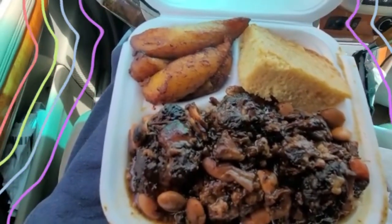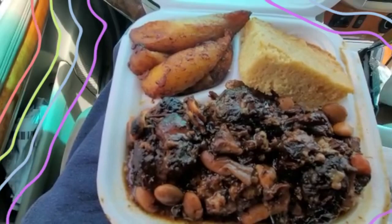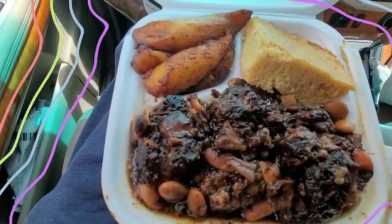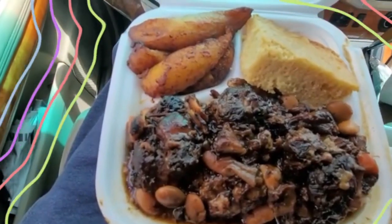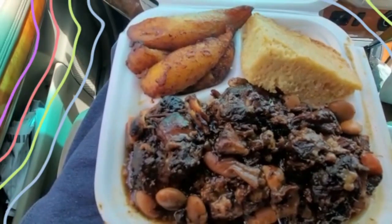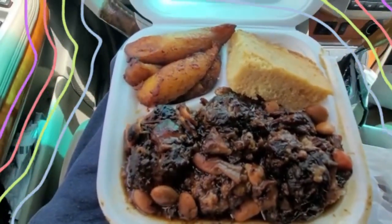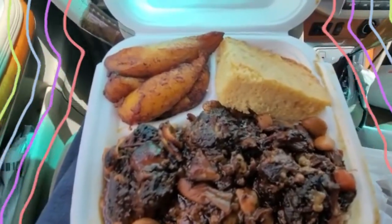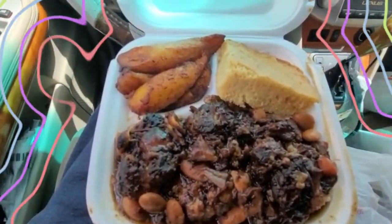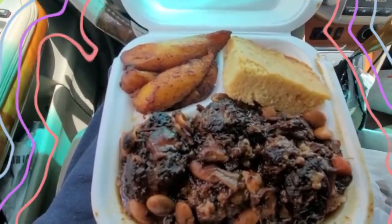I already know this oxtail is pretty good — it's still not better than mine. Stay tuned for the oxtail cook-off. But this oxtail is pretty good. I'm going to go into this right now and tear this food up. Matter of fact, I just tried one of the shrimp — oh my god. You can taste the freshness in it, and it's real good. So when you get a chance, go check out Chef Baker's place.